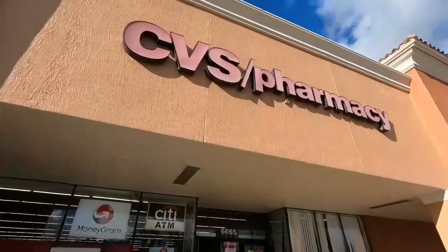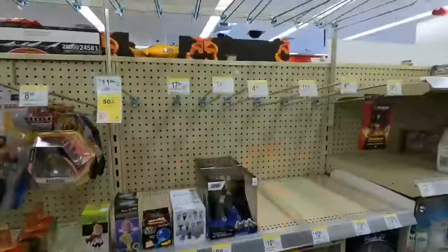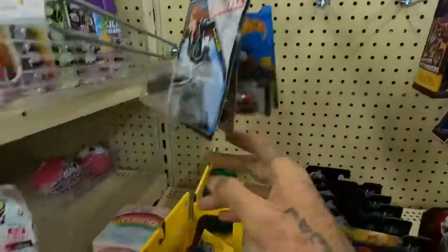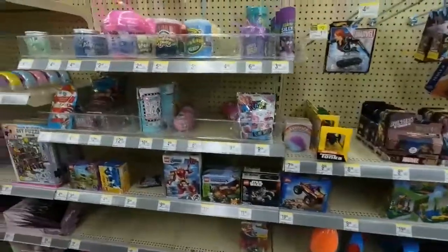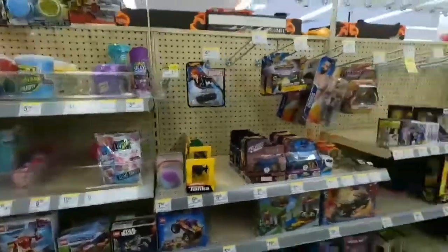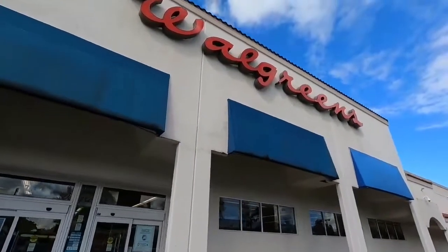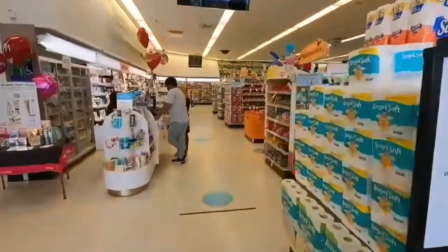Now guys we're gonna go check another CVS Family Dollar — this section is really dead, like really dead, guys. So y'all know what that means — new location. Now we're at Walgreens, guys. Let's go look for the Hot Wheels.